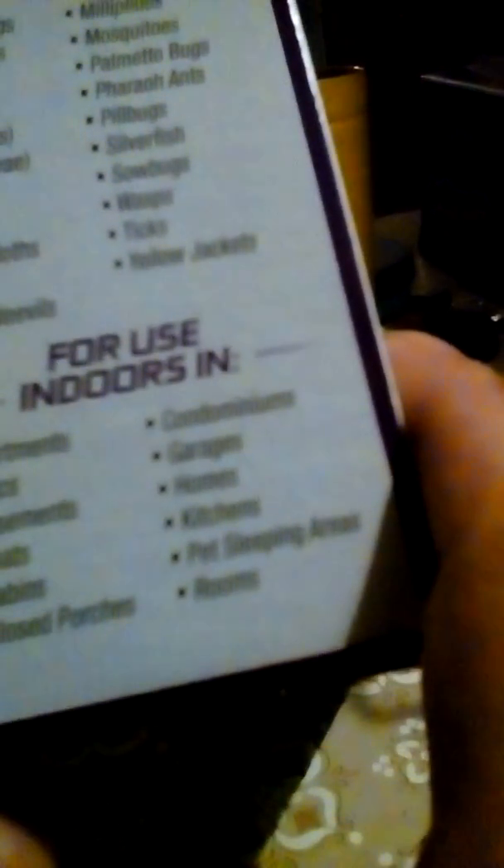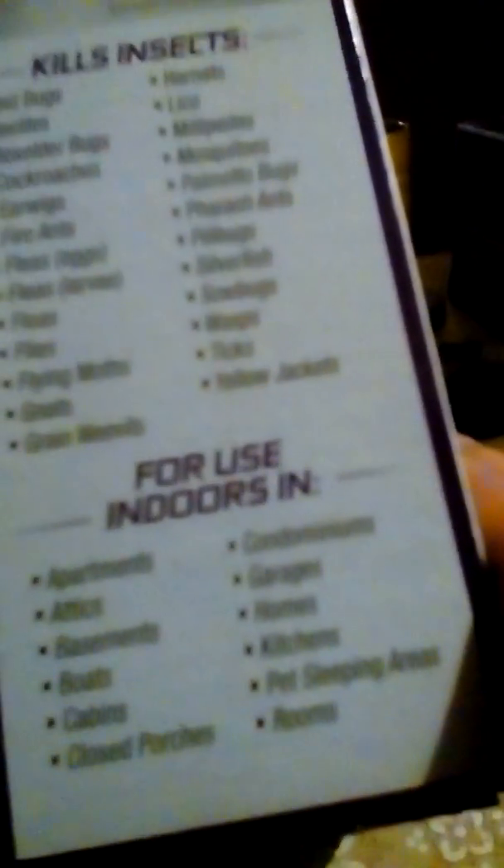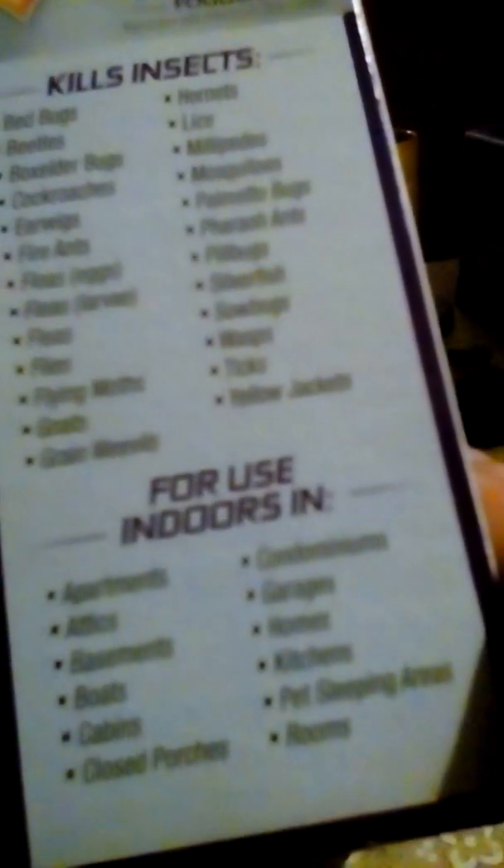They can be used in apartments, attics, basements, boats, cabins, closed porches, condominiums, garages, homes, kitchens, pet sleeping areas, and rooms.